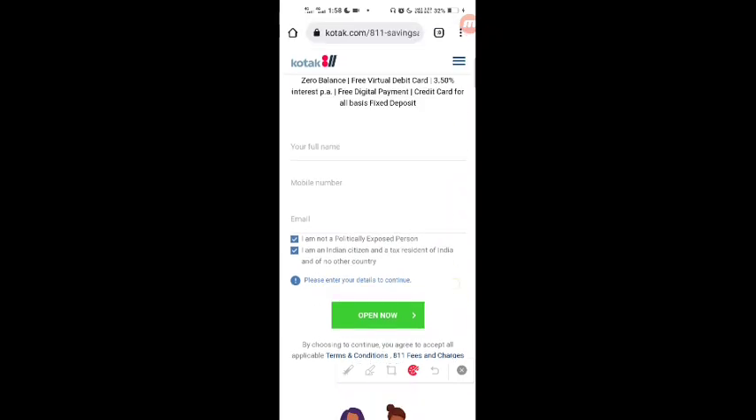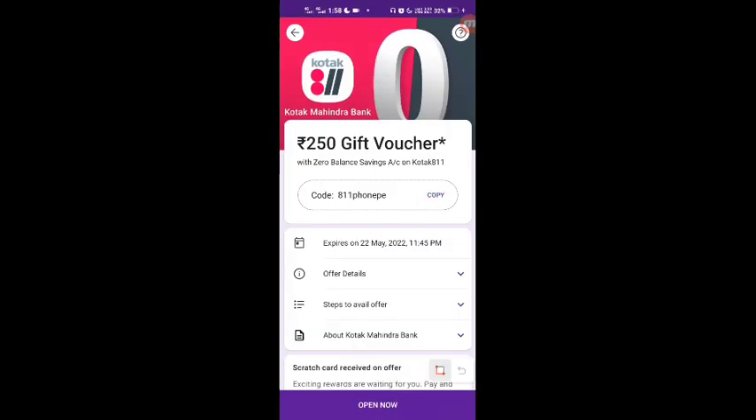After completing the spend, you will have 30 days to receive the gift voucher. It will be sent to your registered Gmail ID. Once Kotak Mahindra Bank sends the voucher to your email, you can go there, check it, and claim it.